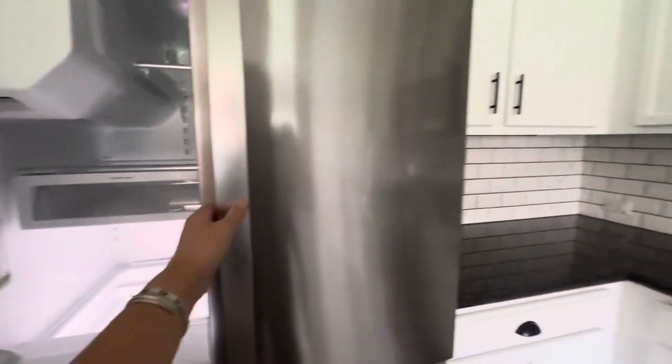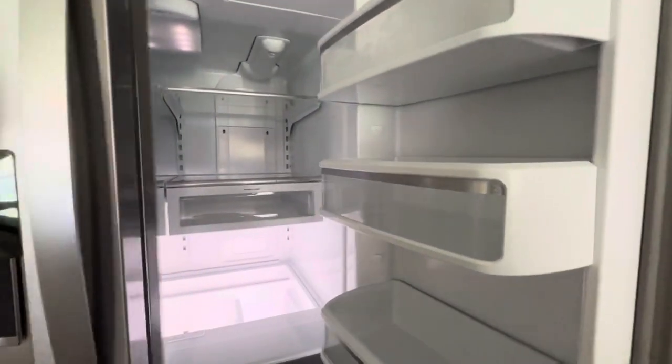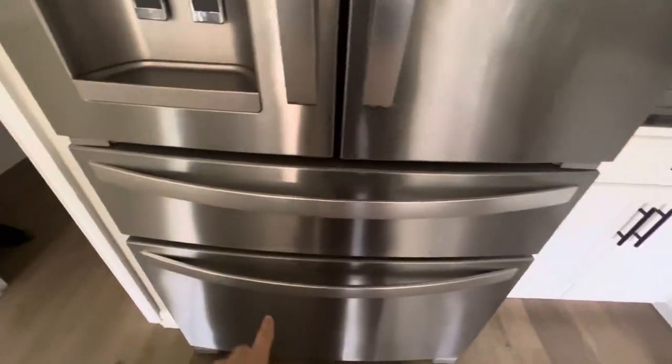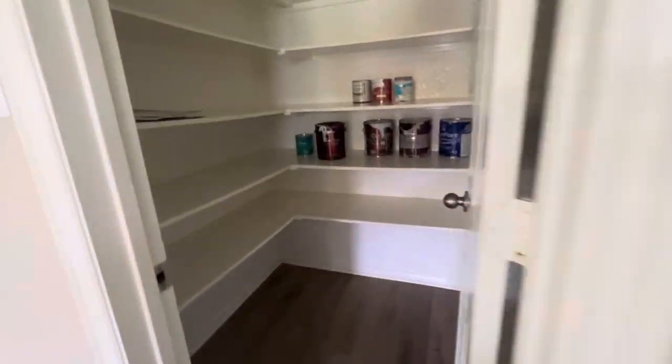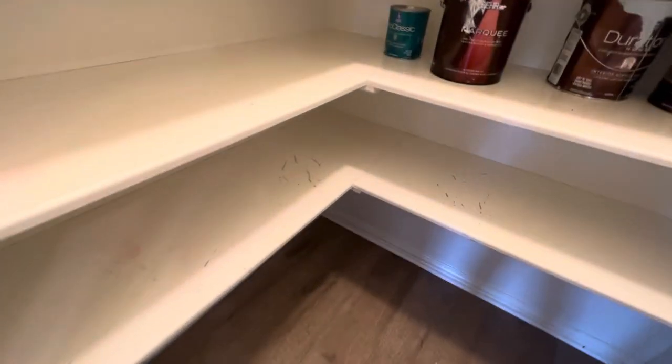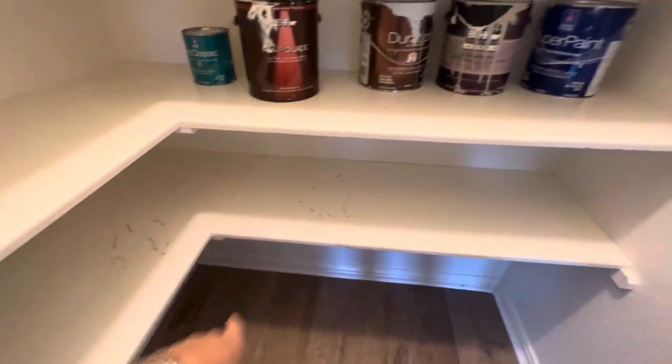The fridge is Whirlpool — a nice big fridge with double drawers. There's a nice big pantry as well. It looks like they've left you some paint, as this area could use some touch-ups.